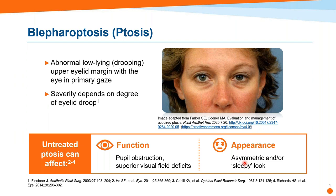Let's start by reviewing the clinical definition of blepharoptosis — or as I'm going to call it, ptosis. It's an abnormal low-lying or drooping upper eyelid margin with the eye in primary gaze. We gauge severity based on the amount of droop. A droop of one to two millimeters will generally correspond to limited visual impairment. Two to four millimeters would probably start to cause medium visual impairment, and more than four millimeters would correlate to more significant visual impairment.